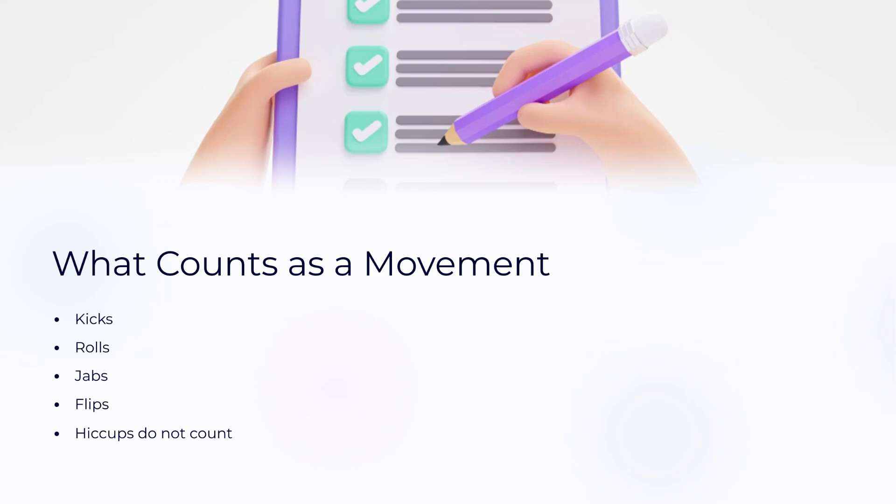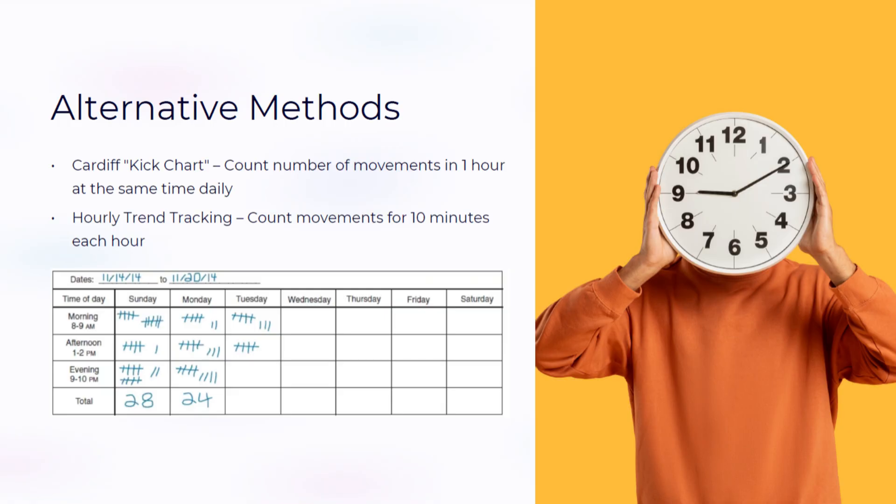Hiccups may feel rhythmic, but don't count toward the total. Some providers prefer the Cardiff method, where moms record how many kicks they feel in one hour. Others may suggest hourly trend tracking, especially if there are concerns.